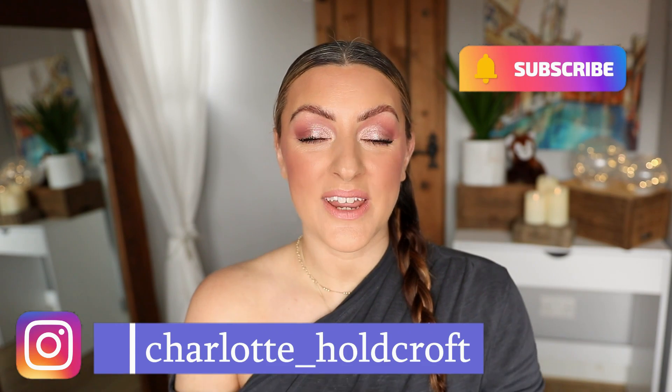Hi guys, welcome back to my channel. I hope you're having a great day so far and welcome to today's video where I'm going to be ranking my Pat McGrath collection. I did this about two years ago and in that time I've definitely picked up a few more — lots more in fact — Pat McGrath palettes.